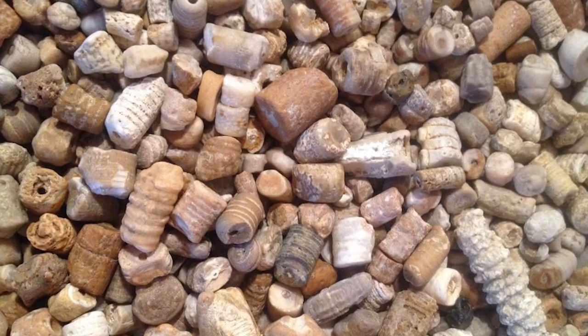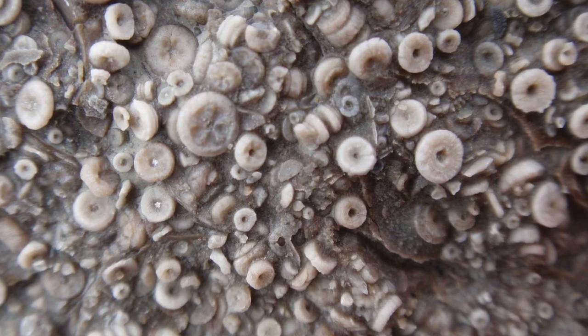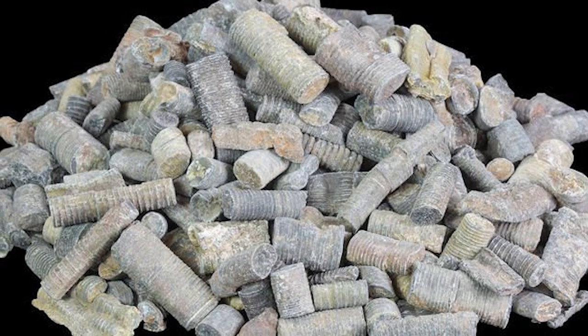It was warm, it was shallow, there were rivers from all over the place dumping nutrients into this thing. And today, all over the interior of America, you can still see the remnants of that time. There are these little cylinders. They look like maybe crystals or fossilized plant parts, but really they are the remains of crinoids.